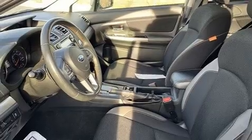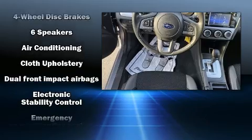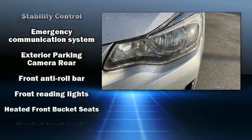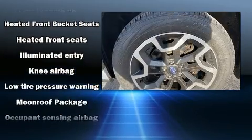Subaru ensures the safety and security of its passengers, with equipment such as dual front impact airbags, head curtain airbags, brake assist, a security system, an emergency communication system, and 4-wheel disc brakes with ABS.